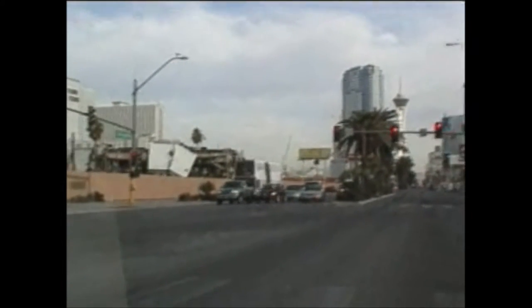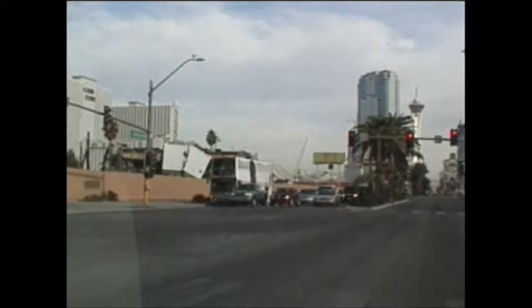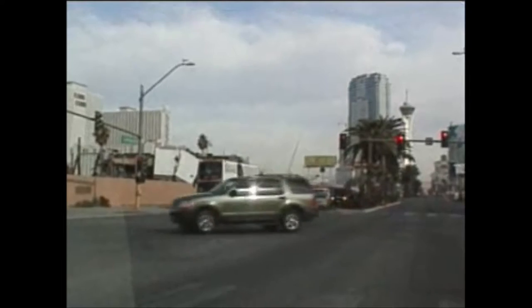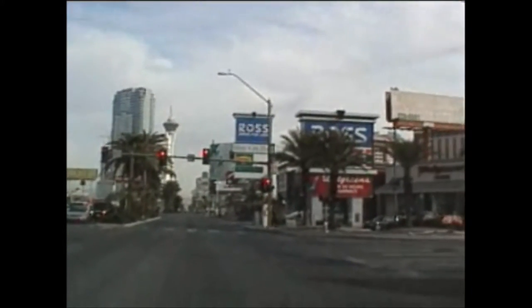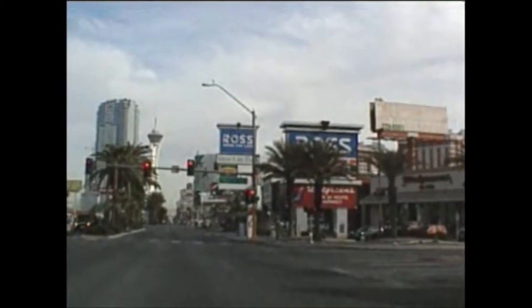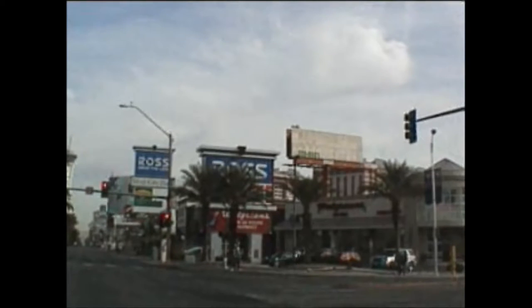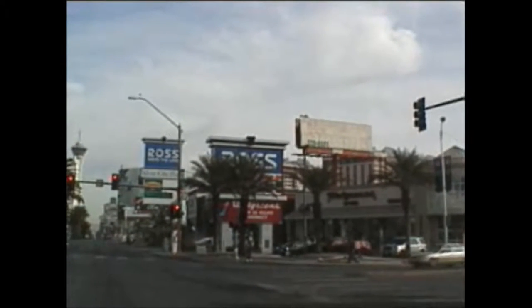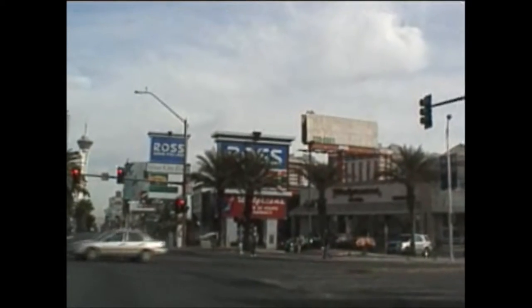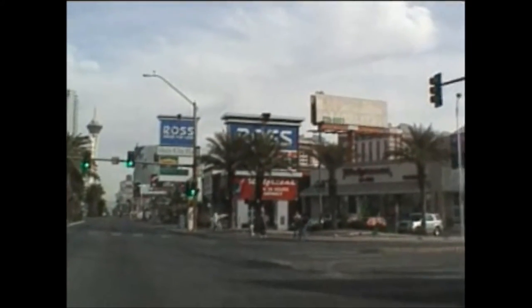Circus Circus is still up. There it is — it's probably due for a renovation or a tear down. Vegas Boulevard and Convention Center.